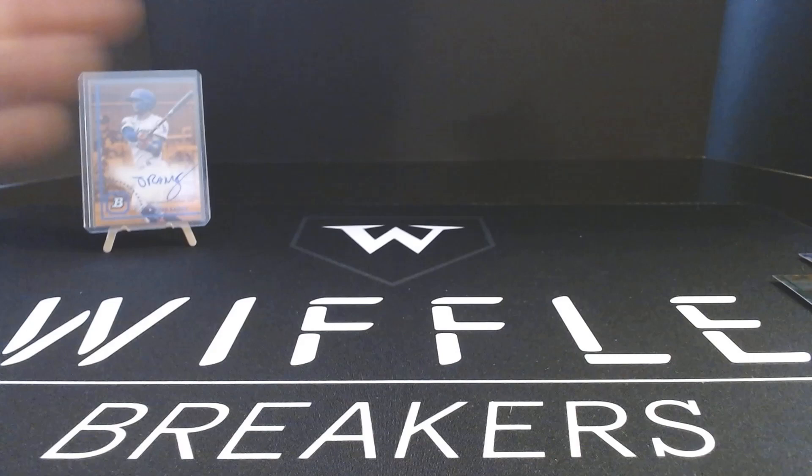Ellie De La Cruz, Yolo Cespedes, Dustin Harris, Jose Altuve, and Ed Howard. That is a 2022 Bowman Heritage box. Check out the channel because there's a bunch of box breaks today. Thanks so much for watching — I'll see you next time.